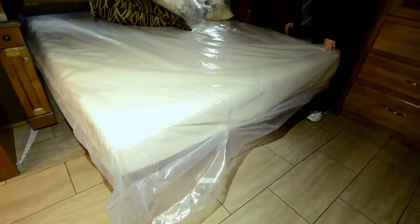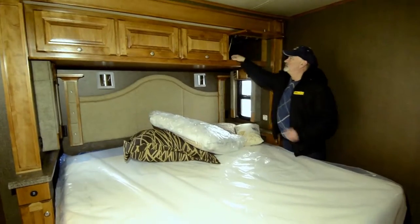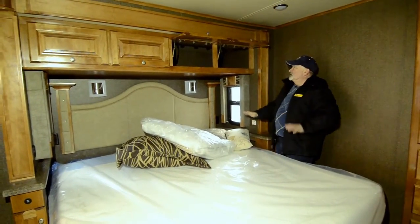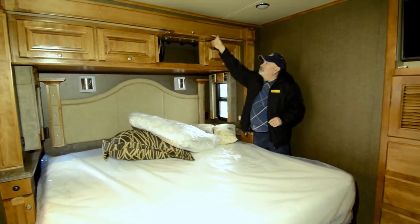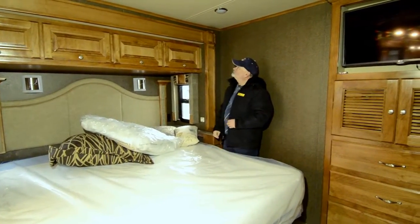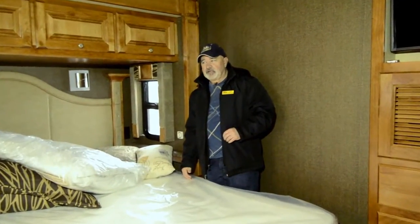Really nice memory foam bed — we do have the bedding with it, it's all in here. This coach actually just came in a day or so ago, so we haven't had a chance to set everything up, but I wanted to give you an opportunity to take a look at what we have here, because this just might be the one for you. This is a great floor plan.